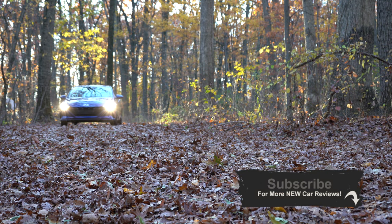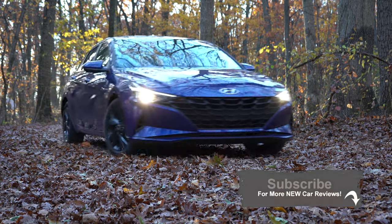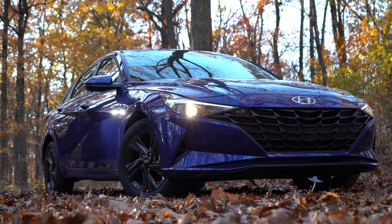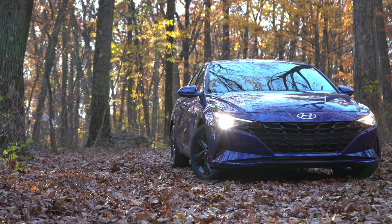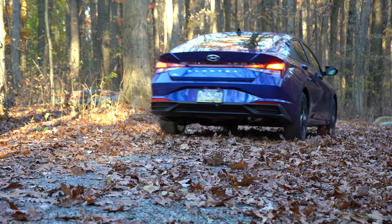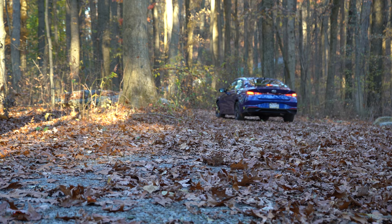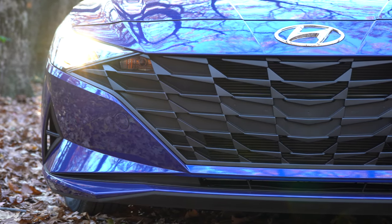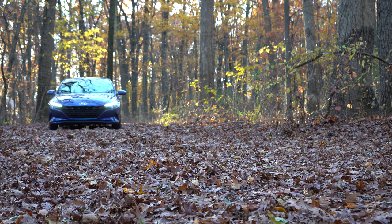I wanted to check this one out because it's been completely redesigned for 2021. This is the seventh generation Elantra — the first Elantra began back in 1990, believe it or not. For 2021 it is now longer, lower, and wider, which makes for a much more aggressive styling. 97% of it is made in Korea, and of course you have the best warranty: five-year/60,000-mile bumper to bumper and 10-year/100,000-mile powertrain.